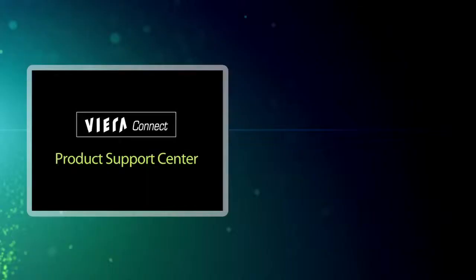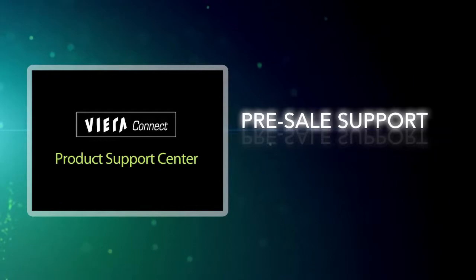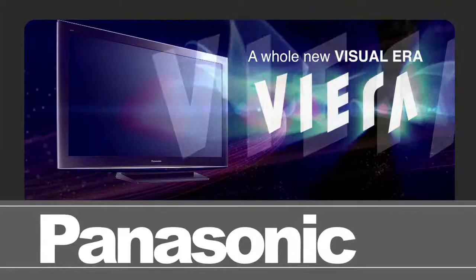Viera Connect Product Support Center benefits start at the most important part of the sales cycle — before the actual purchase. Through product promotion all the way to the initial point of sale, compelling and informative product overview videos will be accessed by the consumer from a variety of locations.